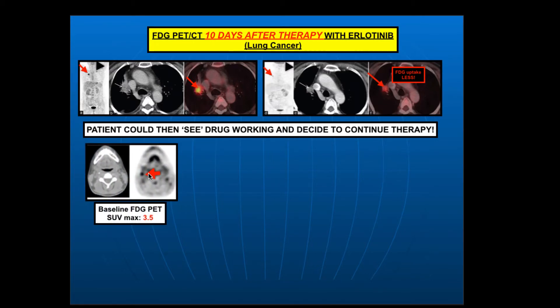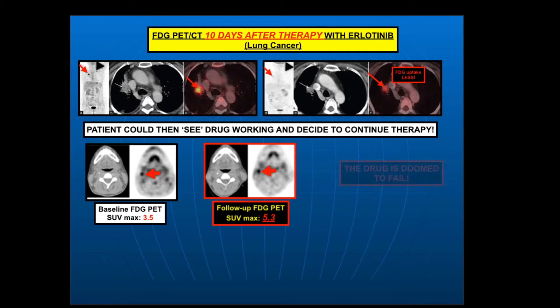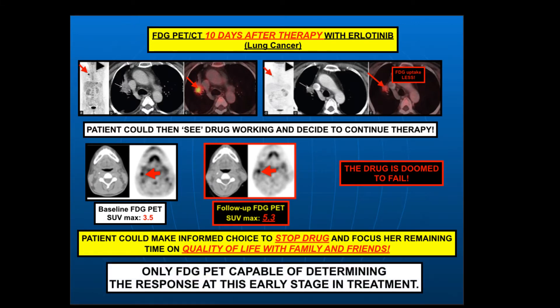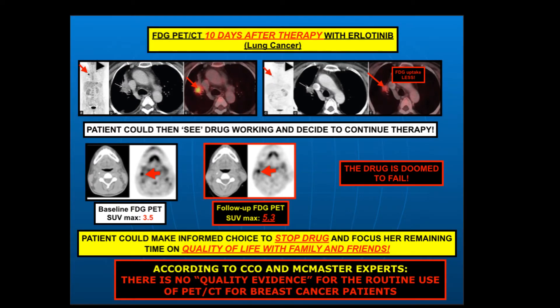Unfortunately, especially with widespread cancer, this patient has had this cancer for a very long time. Here's a baseline scan — we measure the sugar uptake with a quantitative index called SUVmax. It's 3.5 times background at baseline. The follow-up scan shows 5.3 — it's actually worse, and this therapy is doomed to fail. This patient could then look at that result, make an informed choice to stop the drug, and focus their remaining time on quality of life with family and friends. FDG PET is the only way of determining treatment response at an early stage.